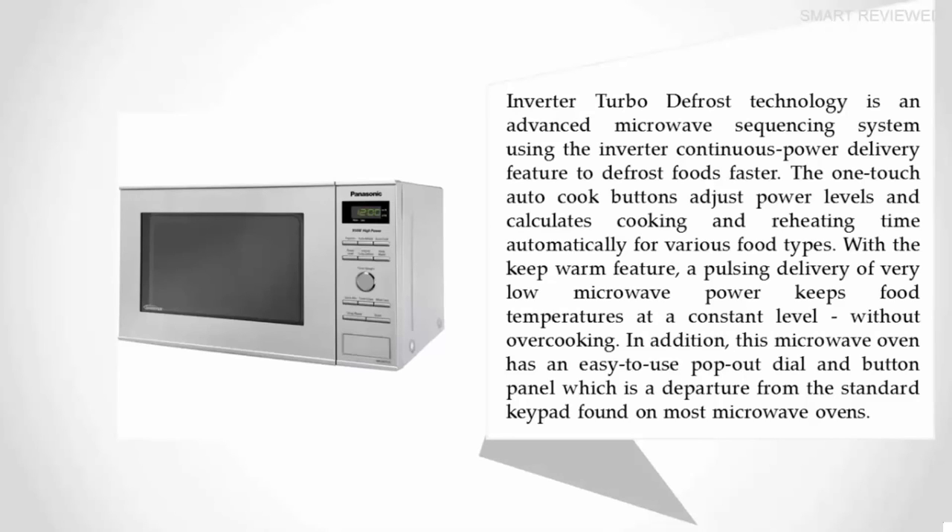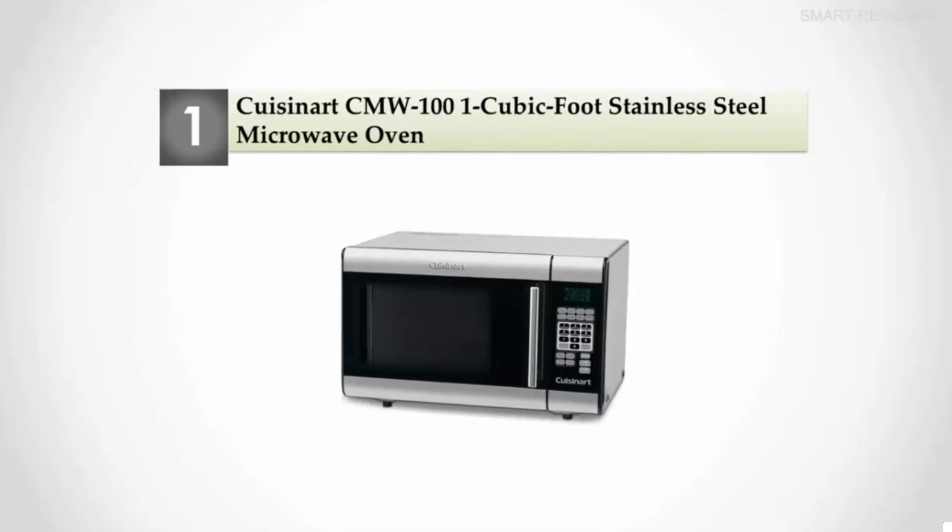With the keep warm feature, a pulsing delivery of very low microwave power keeps food temperatures at a constant level without overcooking. In addition, this microwave oven has an easy-to-pop-out dial and button panel, which is a departure from the standard keypad found on most microwave ovens. Coming in at number one on our list: the Cuisinart CMW-101 one cubic foot stainless steel microwave oven.